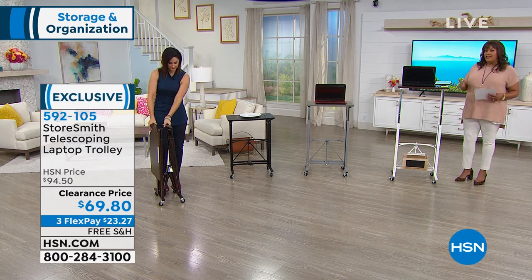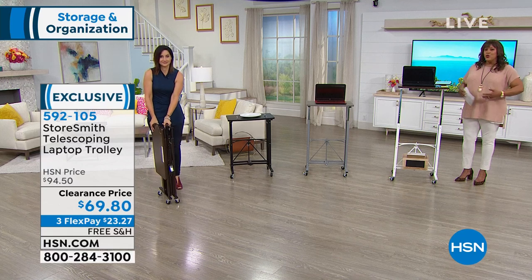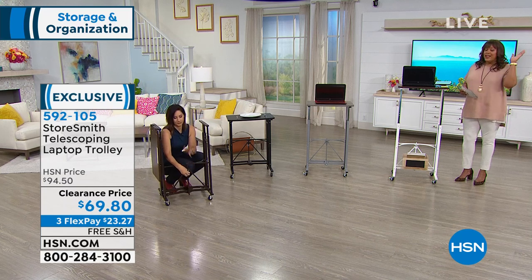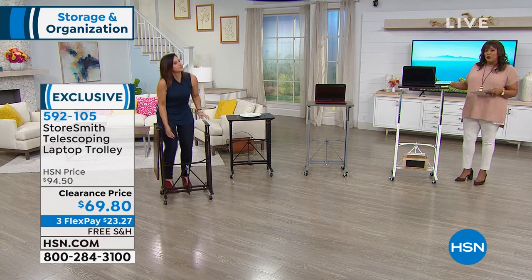The reason we can offer it at $69.80 is because it's our proprietary brand — we're able to cut out the middleman. That's why you can get it home for $23, and the free shipping is just a little gift today because we don't normally have this on free shipping.